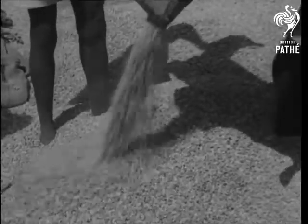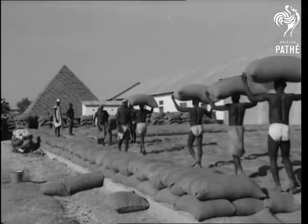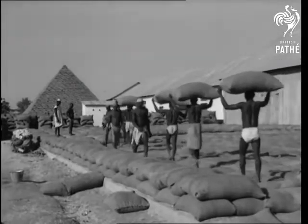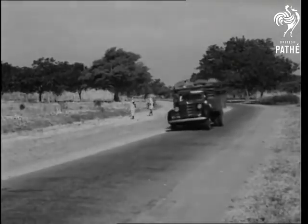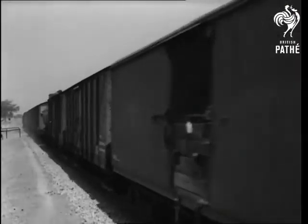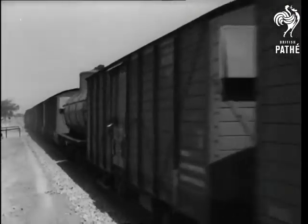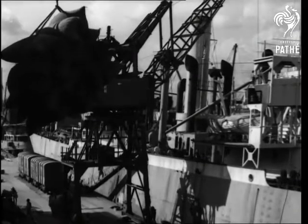And in northern Nigeria, groundnuts, grown in the dry sandy soil, with an oil content as rich and valuable as that of the palm kernel. But the processing of oil from nuts is not carried out in Nigeria, so they are sent by road and rail to Lagos, the capital and chief port, from which they will be exported to Britain and other countries for the extraction of the oil.